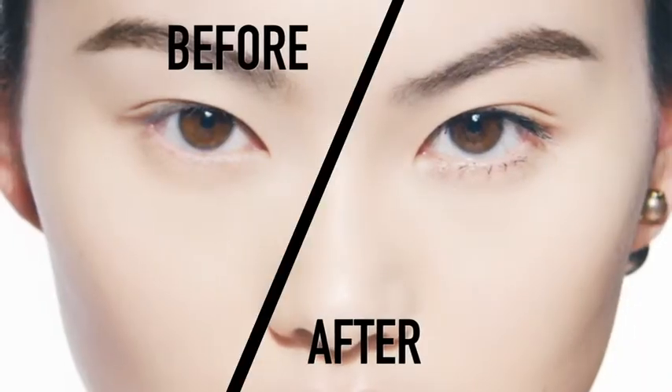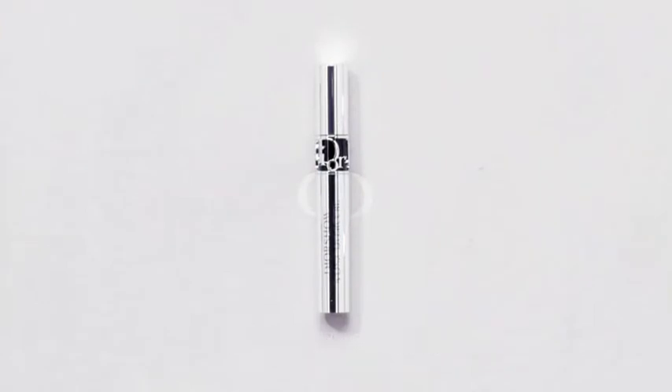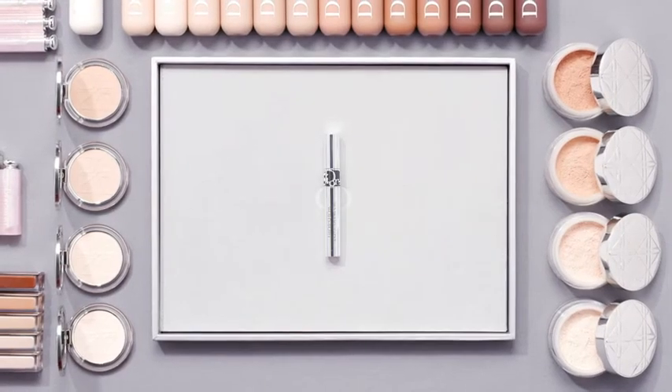And there you have voluminous lashes with spectacular curl. Iconic Overcurl Mascara.